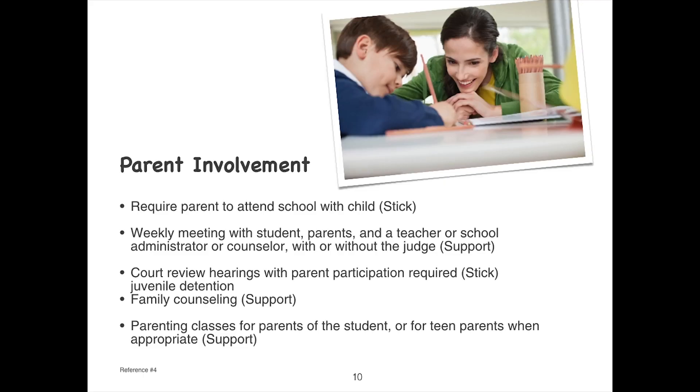Ways that parents can be involved include requiring parents to attend school with their child — though this is difficult for working parents — weekly meetings with students, parents, and a teacher, school administrator, or counselor, which could be court-ordered, court review hearings with parent participation required, and family counseling and parenting classes for parents of the student or for teen parents when appropriate.